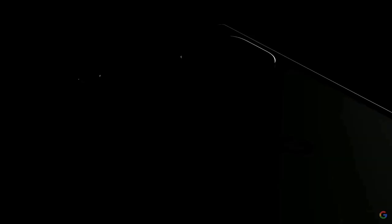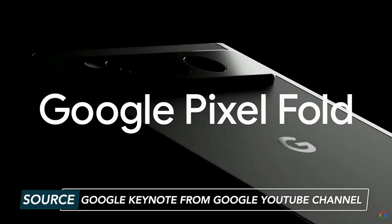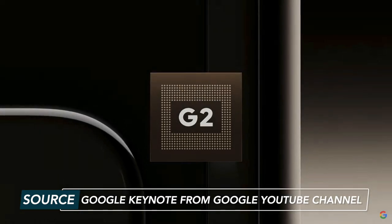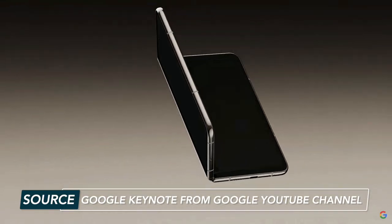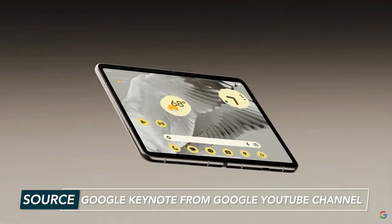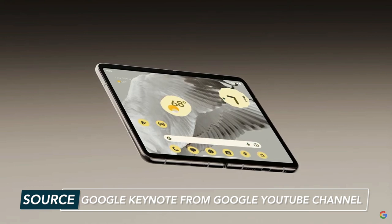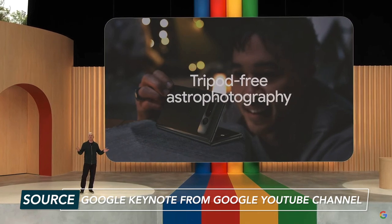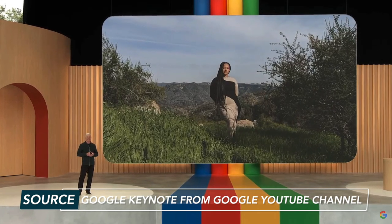Now we dive into probably the most anticipated hardware announcement from Google this year: the Google Pixel Fold. For those wanting a foldable phone, Google is delivering their first foldable. Pixel Fold is powered by Tensor G2 and is the thinnest foldable phone on the market. Unfolded, it features a 7.6-inch display that opens completely flat. You can enable tabletop mode for astrophotography or take advantage of the epic zoom quality.